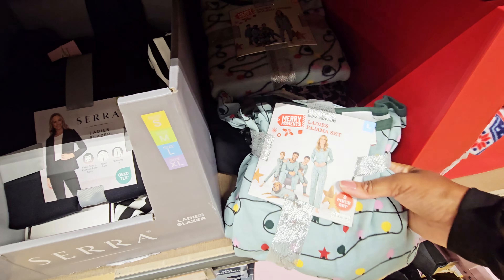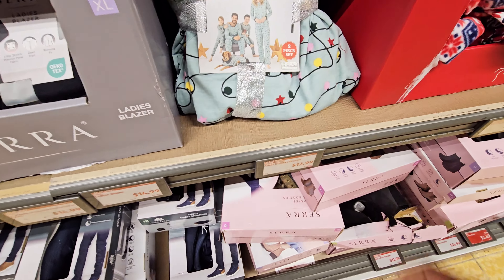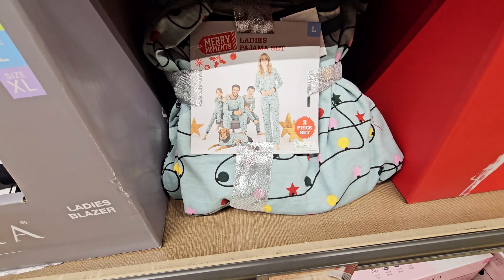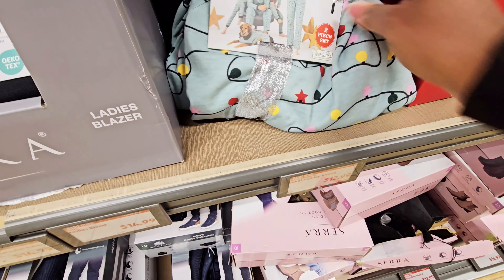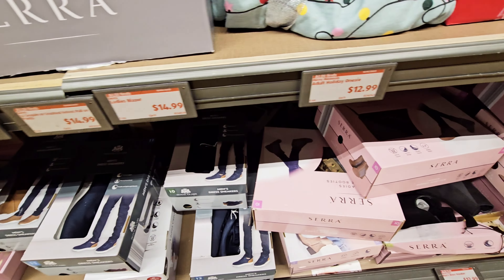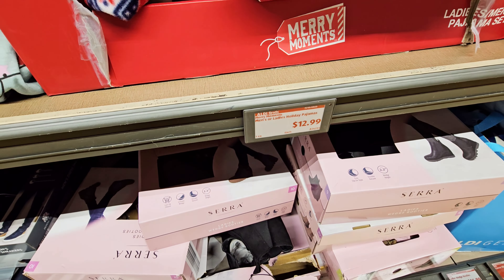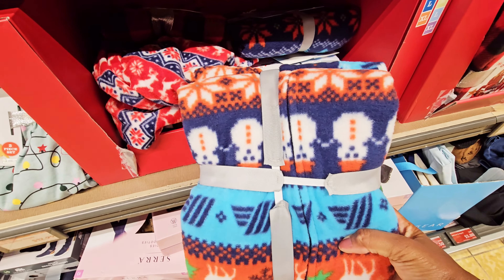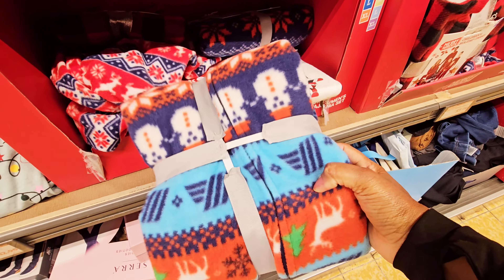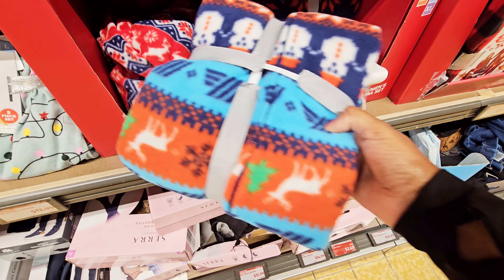I see some pink — I don't know if those are the same price but I guess so, $3.99. They got the ladies' pajama set, the family pajama set. Oh, is this a onesie? I think this might be the onesie. $12.99, yeah, still $12.99.